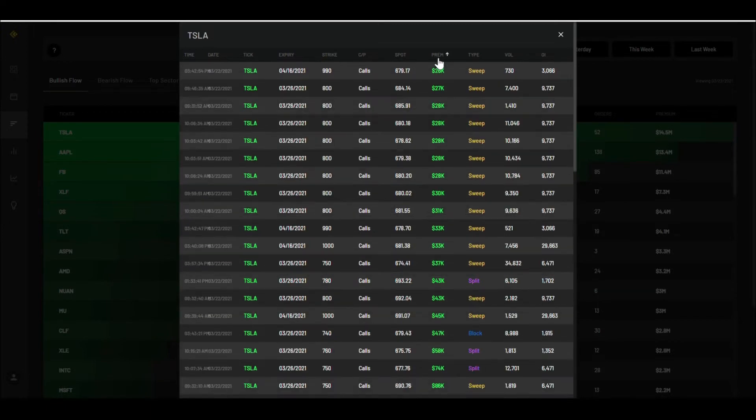Let's take a look at Tesla's premium. For calls, the biggest premium order that came in was $1.1 million for the 650 strike expiring April 16 — that one is more in the money, purchased around the $679 price. What's more interesting to me is to see strikes that are out of the money with a lot of premium going in, especially sweeps.